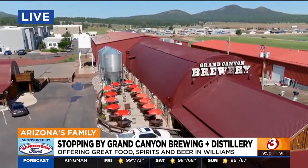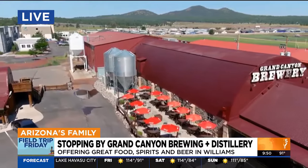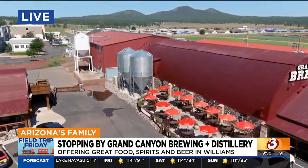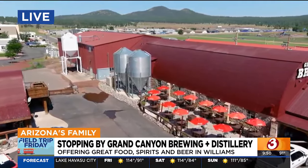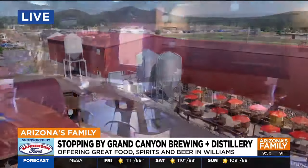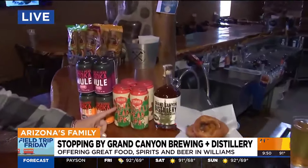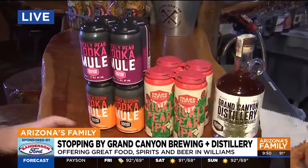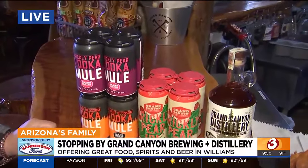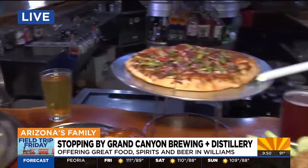You have the list there on the chalkboard. Does it change every now and then? What's your most popular? Our most popular is probably going to be our Prickly Pear. We have a Prickly Pear Wheat. We also have a Prickly Pear IPA that is very popular. Some of our seasonals do very well as well. We have some of our beers in cans and also some canned cocktails, which people really enjoy, as well as our core beers in cans.